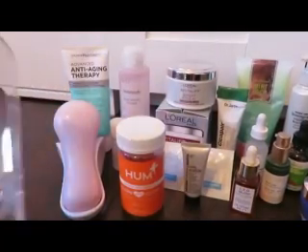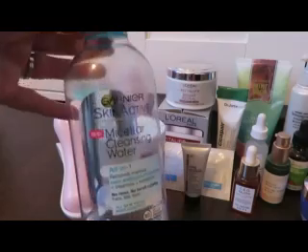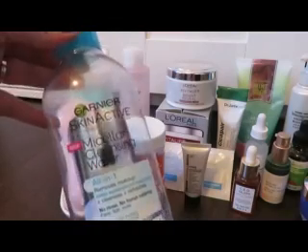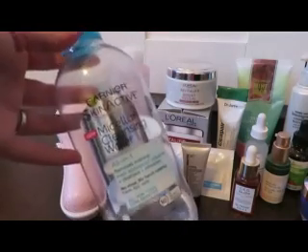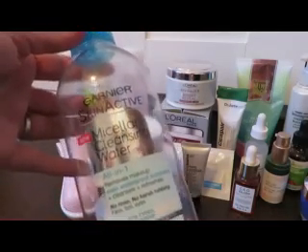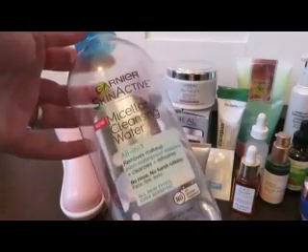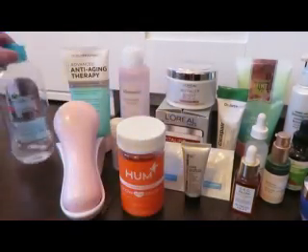I am definitely going to finish this micellar cleansing water this month. I don't purchase these anymore — they're very stripping and I've found much better ways of getting my makeup off. Cleansing oils and cleansing balms are so much gentler. I found a Ponds cleansing balm at CVS, but I'm going to finish the micellar water since I purchased it.